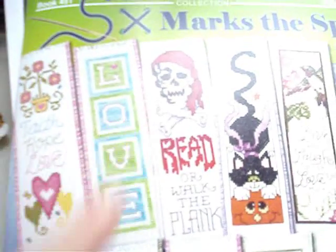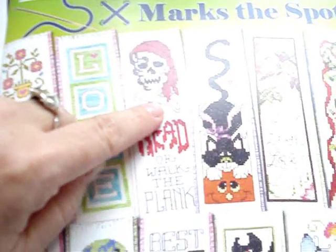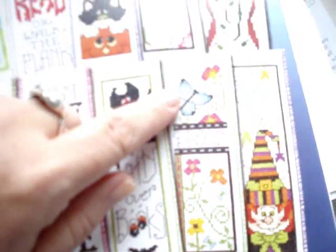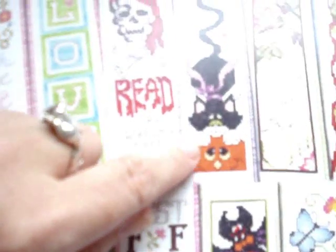That's what I did on the 10th on Mother's Day. On the 11th I did the Walk the Plank bookmark. This is what the Dreams one is going to look like when it's done - isn't that cute? And then this is what the Cat and Jack-O-Lantern is going to look like when I get it done.